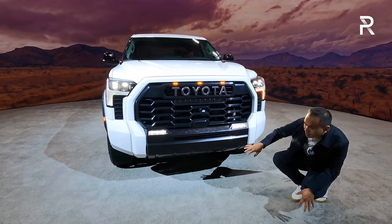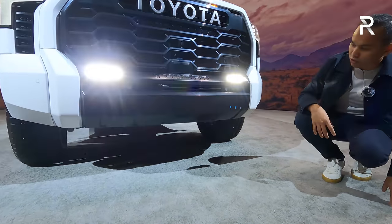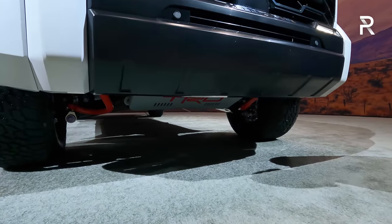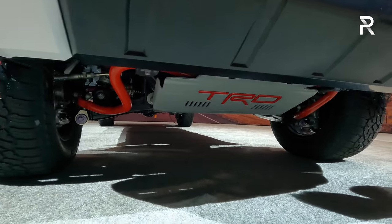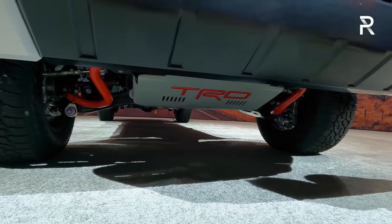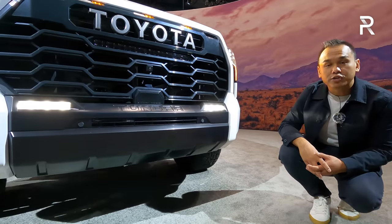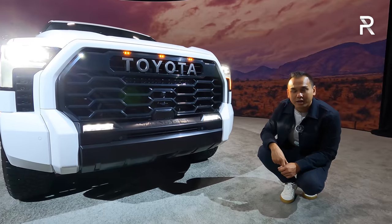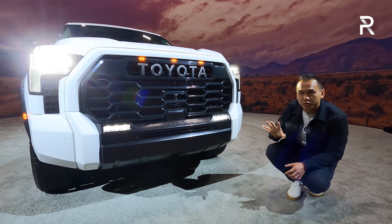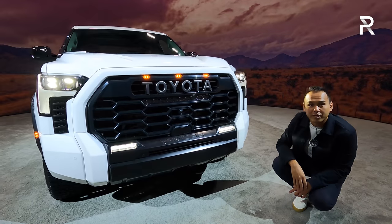In terms of underneath the truck, the TRD Pro also comes with this front skid plate, which is very much a throwback to the previous generation. In terms of ground clearance, the TRD Pro has a 2.5-inch lift in the front and a 1-inch lift in the back because it has those Fox Racing shocks. Toyota didn't disclose the actual ground clearance figures just yet, but the old one had around 10 inches of ground clearance. It looks like this one has roughly the same, although Toyota did confirm that this truck is a little bit lower this year to help with aerodynamics.